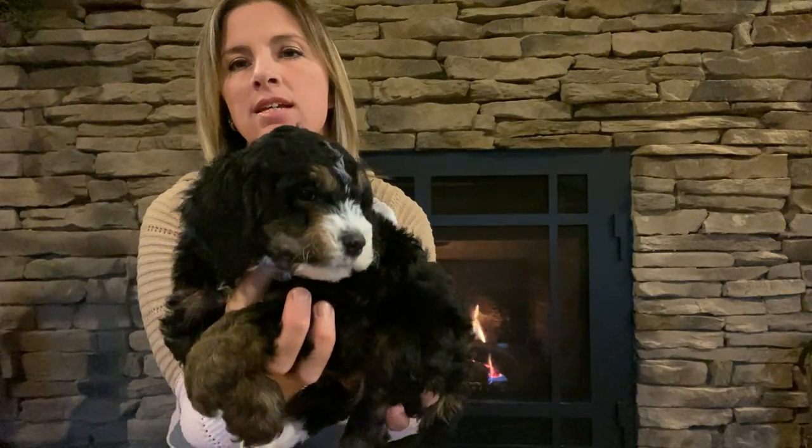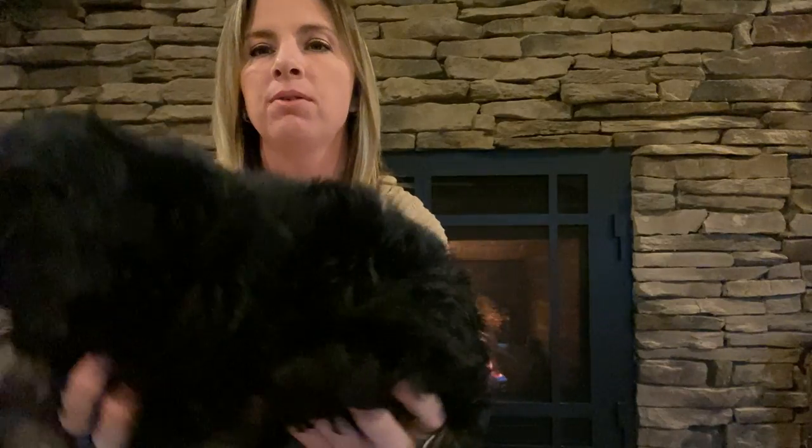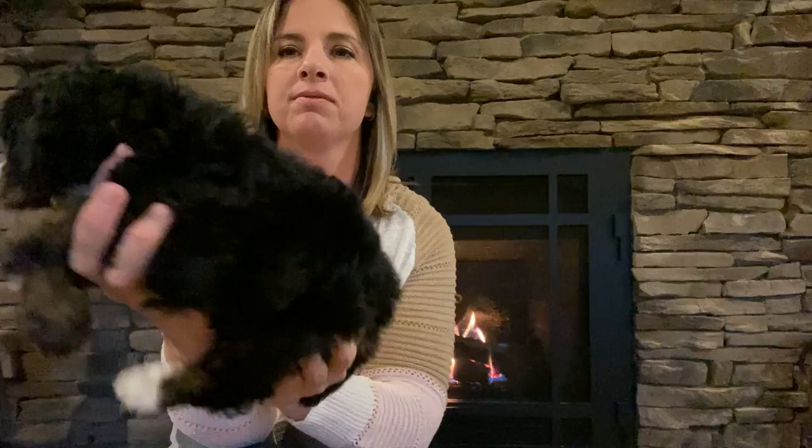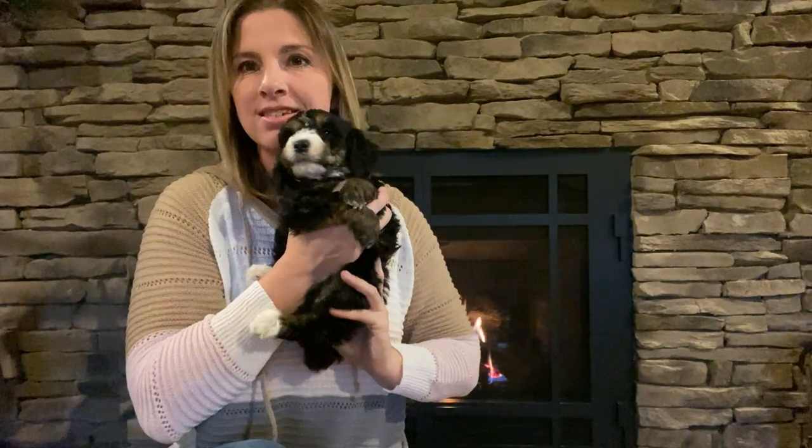So you can see, they're such sweet puppies — how full this coat is. This is our little green boy.